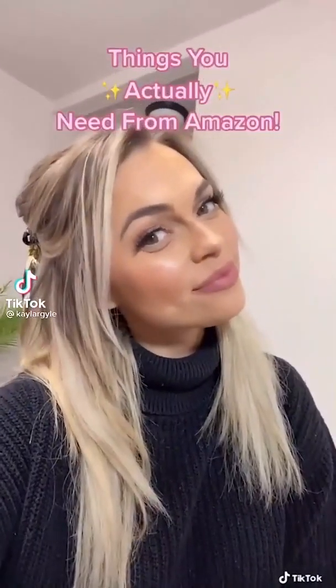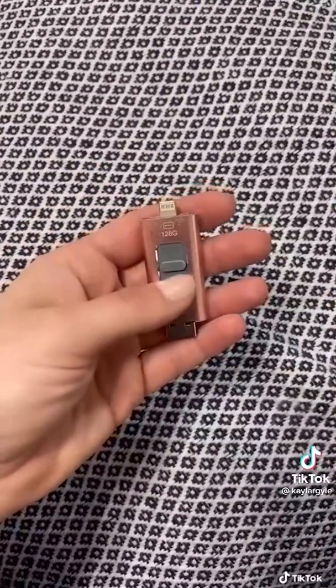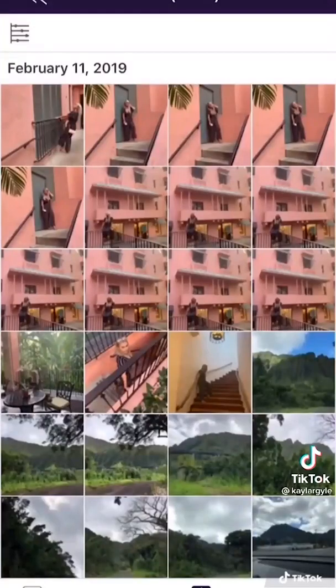Something you actually need from Amazon that's the size of your thumb: it's a USB flash drive. This little thing is 128 gigabytes, which means like 50,000 pictures or more. Just download the app, plug it in, and transfer your photos over. Yes, you need one — go get it.